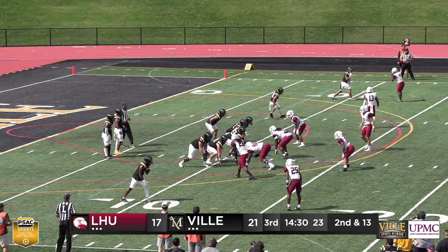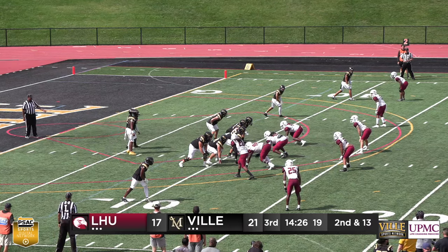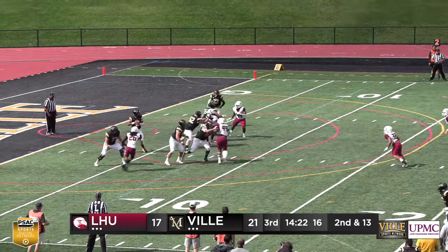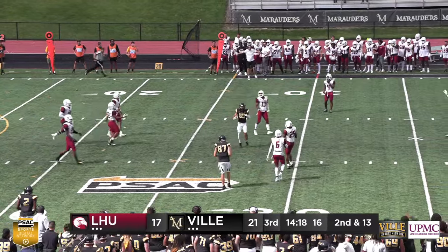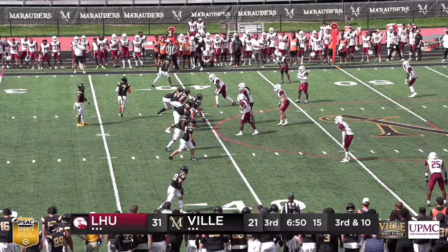Lock Haven was trying to get to about the 20-yard line to make a manageable third down. You can see the Lock Haven players jumping around as they feel like they're going to come out of this with good field position if they force a turnover on downs. But instead, Footman will look to respond offensively going forward.